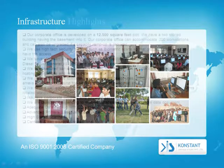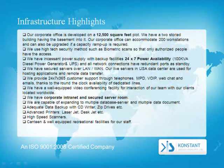Here are some of our infrastructure highlights. Our corporate office is developed on a 12,500 square foot plot with a two-story building including a basement, accommodating 200 workstations. We use high-tech security methods such as biometric scans so that only authorized people have access. We have incessant power supplies with backup facilities, 24-7 power availability, a 100kVA diesel power generator, and UPS. All network connections have redundant ports as standby. We have secured servers over LAN and WAN.